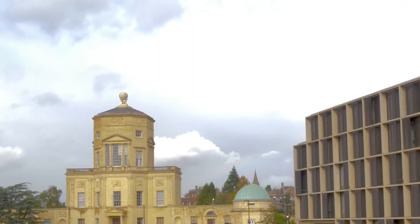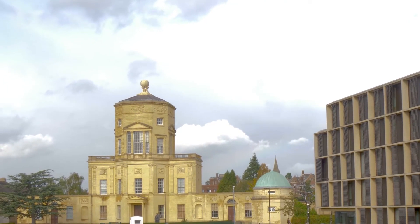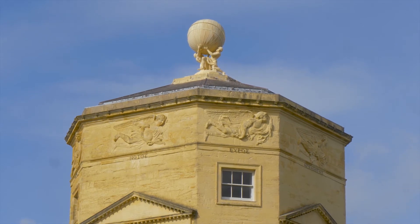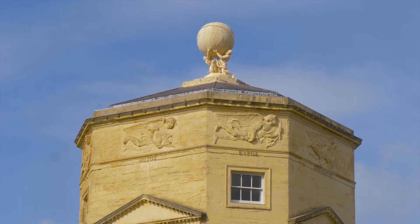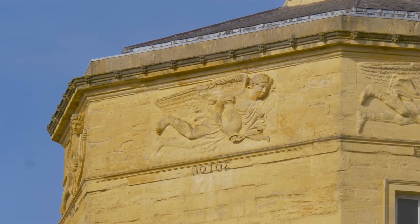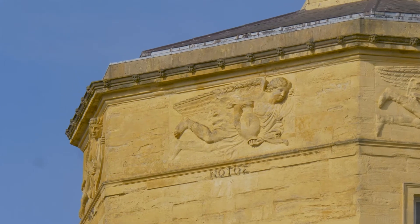Like the Tower of the Winds, it's octagonal — not a perfect octagon, the sides are narrower than the main faces. If you look up to the frieze level, you'll see the carvings of the winds in more detail. They were carved by John Bacon, a very talented late 18th century sculptor. They are virtual copies of the carvings of the winds, with their Greek names carved underneath.